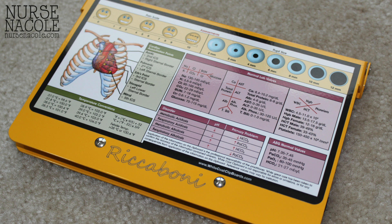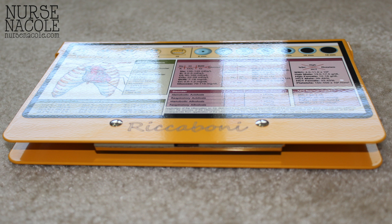It's really a resource within a resource because as you can see it's a clipboard, but on the back it gives you great nursing information like anatomical heart locations, interpreting an ABG, a lab diagram, and just extras that are great for any nurse and even a nursing student.